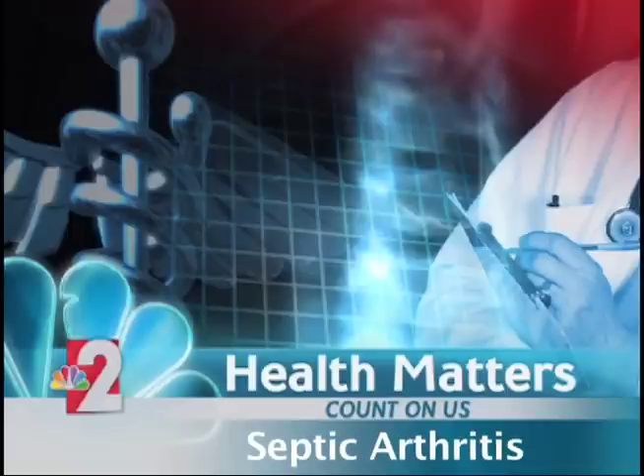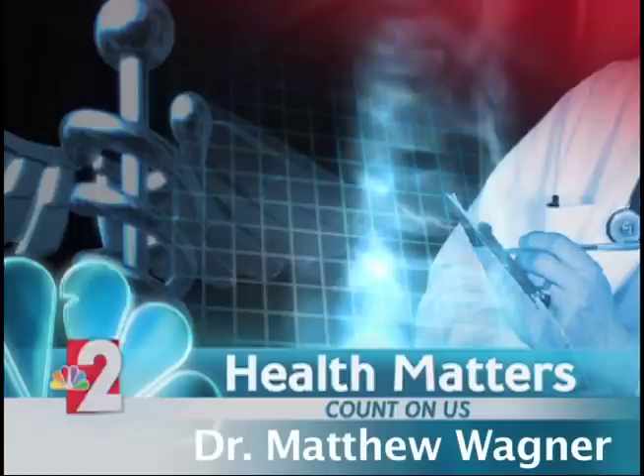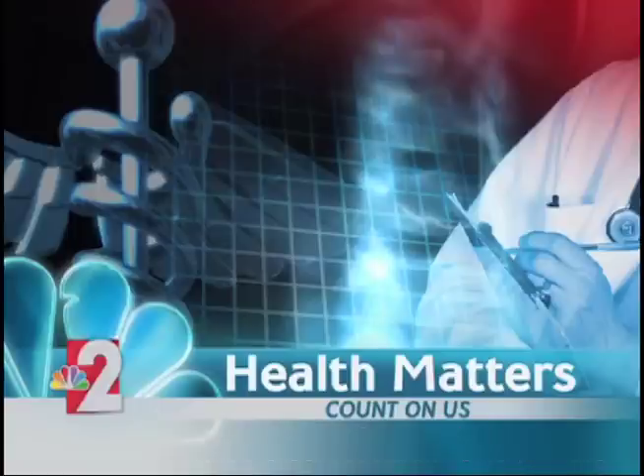Hear the word arthritis and you may think of an adult. For kids, arthritis can be just as painful and the treatment incredibly important. We find out more in today's Health Matters.